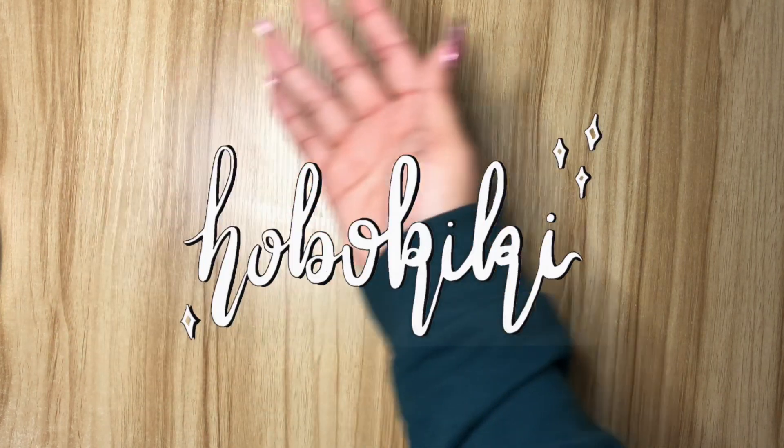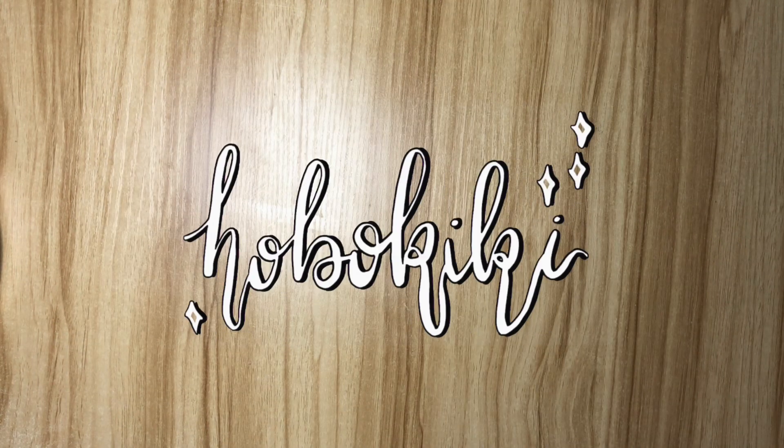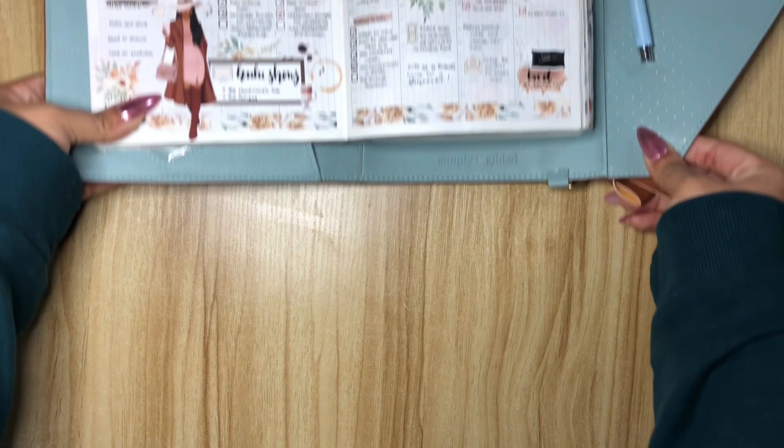Hi everyone! My name is Kira, but here on the interwebs I go by Hobo Kiki, and today I have a flip-through video of my Hobonichi Cousin, sized A5.